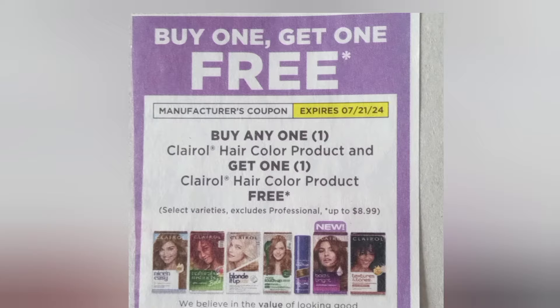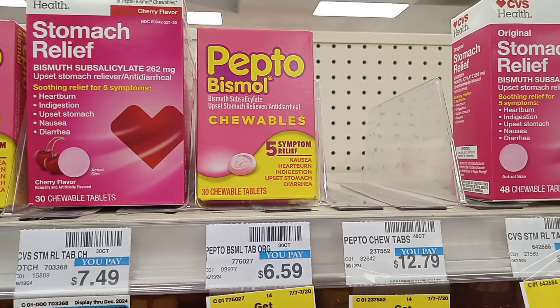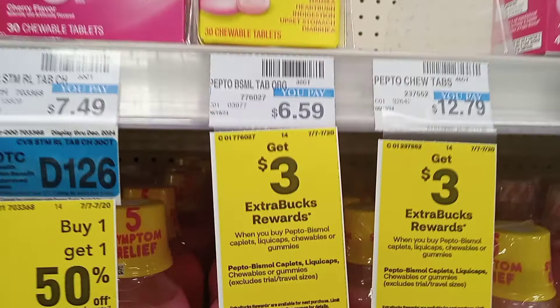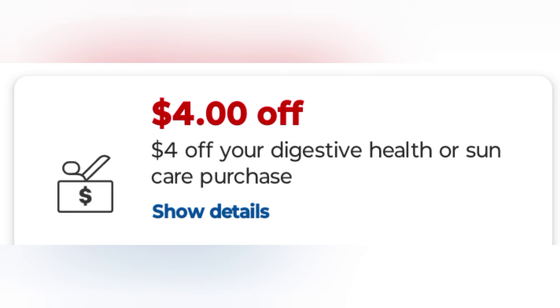I'm getting back $4 in Extra Bucks — and you know we like to get that free hair color! The next deal is Buy One Get $3 on the Pepto Bismol chewables. I grabbed one at $6.59. I have a CRT for $4 off digestive health, so I used it on the digestive health, leaving me to pay $2.59 and getting back $3 in Extra Bucks.